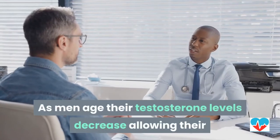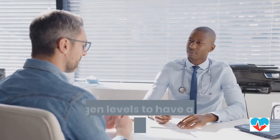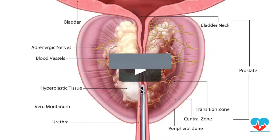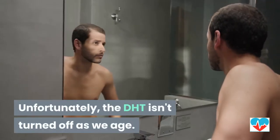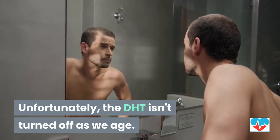As men age, their testosterone levels decrease, allowing their estrogen levels to have a greater impact on their overall health. DHT is needed to stimulate the growth of the prostate, which is important as men reach puberty. Unfortunately, the DHT isn't turned off as we age, and this hormone can then stimulate the prostate to continue to grow.